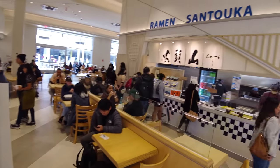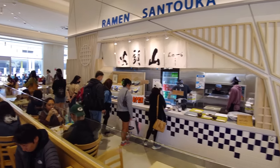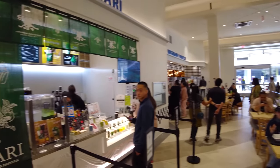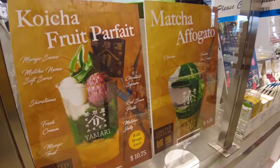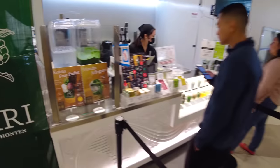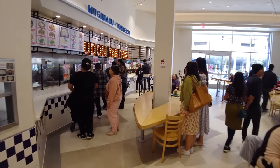If you like ramen then you will love this stall — Ramen Santoka. They have amazing bowls of ramen. One of my favorite stalls here is Yamari, which has amazing green tea matcha desserts. They're not cheap — they're going to cost you $6 for the small and $10 for the big one. They've got great drinks too.